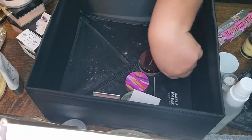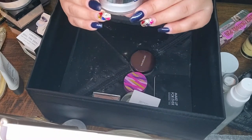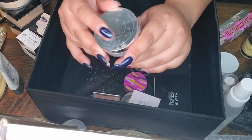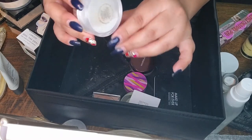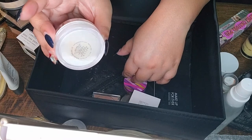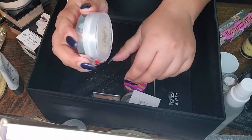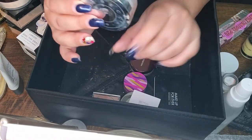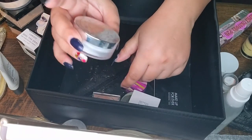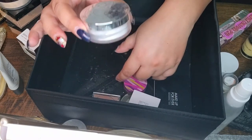Next I have the Becca Under Eye Brightening Setting Powder. I only have a very little left in here — not much going on in there. It's a little drying for under my eyes, but I'm definitely going to use it all the way up.